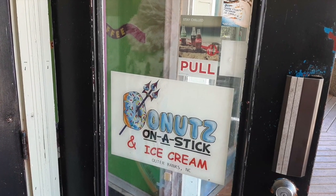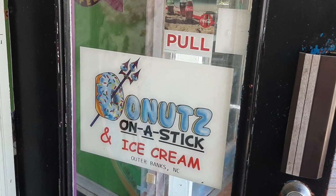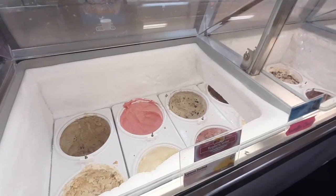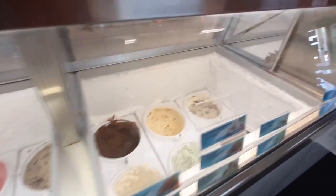One thing we were interested in during our visit to Duck is the Donut Wars. Everyone we've talked to about Duck either mentioned Duck Donuts, which we have been to before, or Donuts on a Stick. So we wanted to try Donuts on a Stick, compare it with Duck Donuts, and see which were the best.